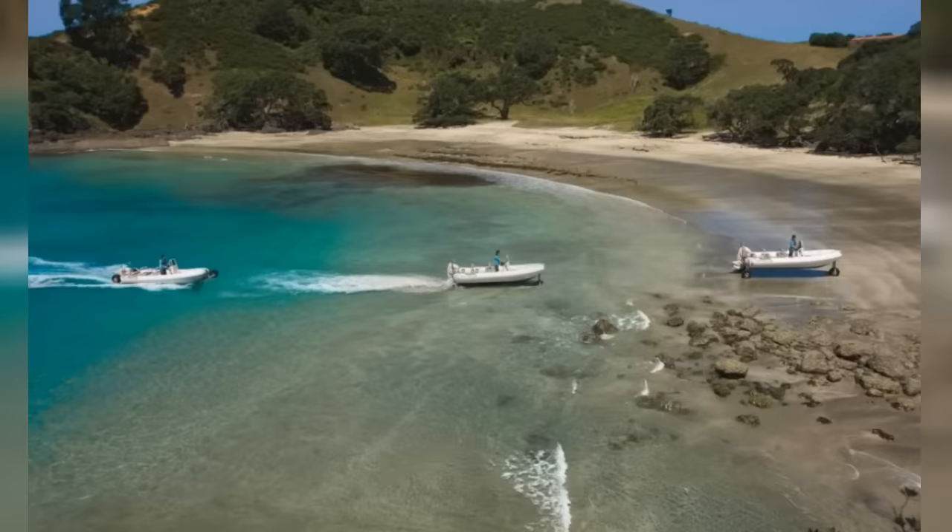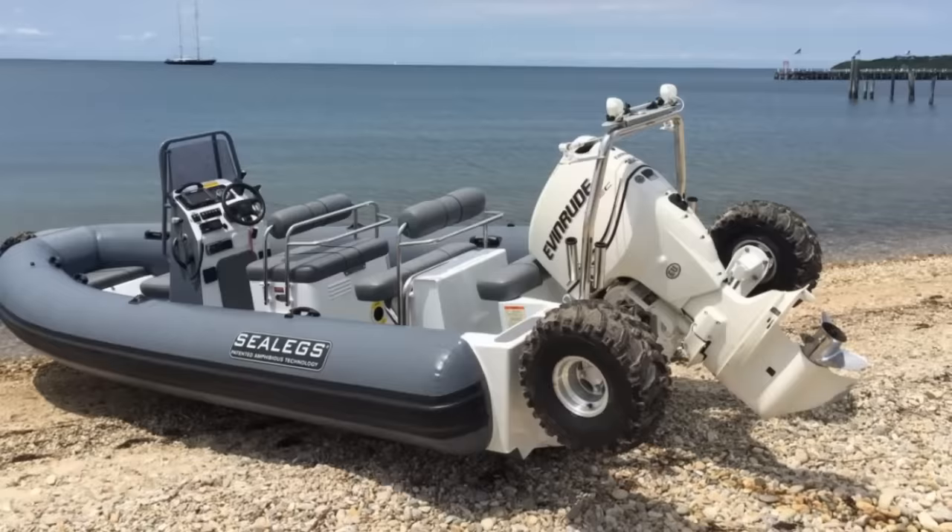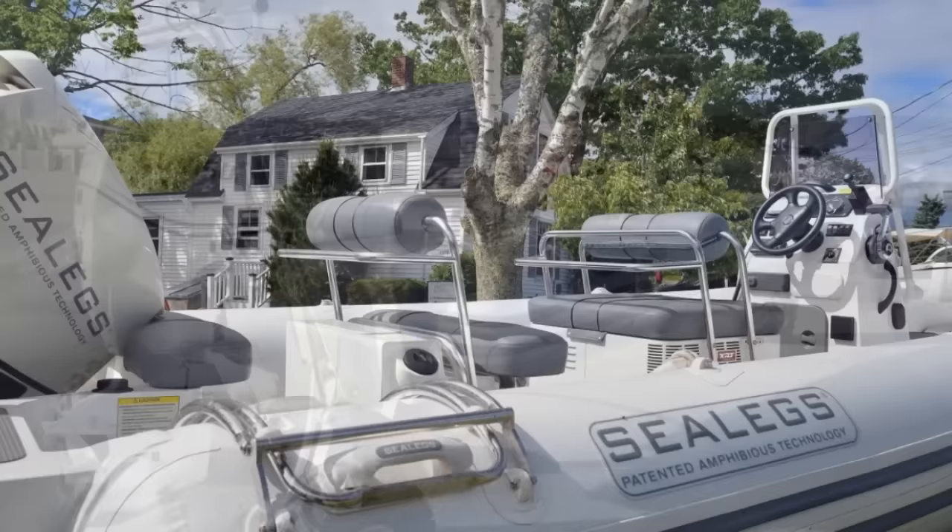Wheels up, the overall length is 23 and a half feet. There's room for a total of eight passengers and multiple storage areas for equipment. The total dry displacement is roughly 2,900 pounds, with a suggested maximum payload of 1,543 pounds. Control is maintained by a joystick to activate forward or reverse while a steering wheel controls the wheels and outboard motor.